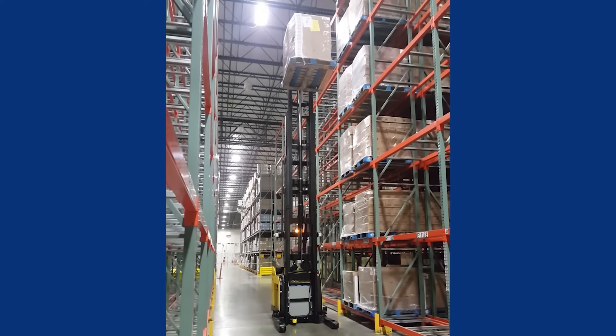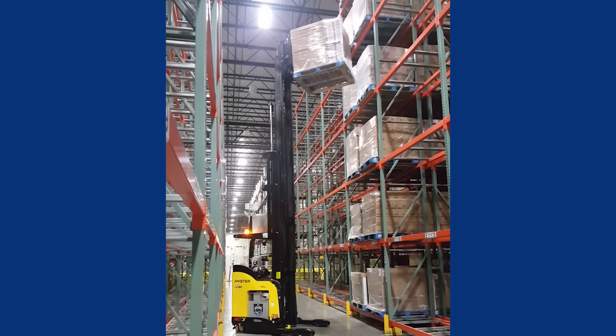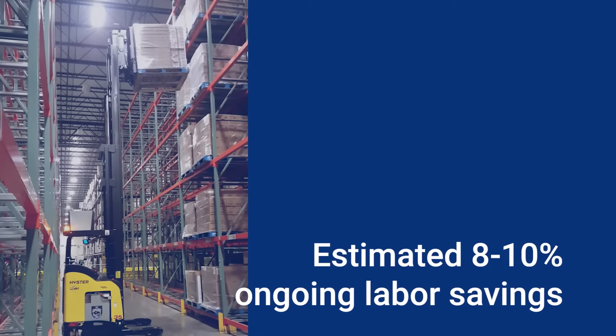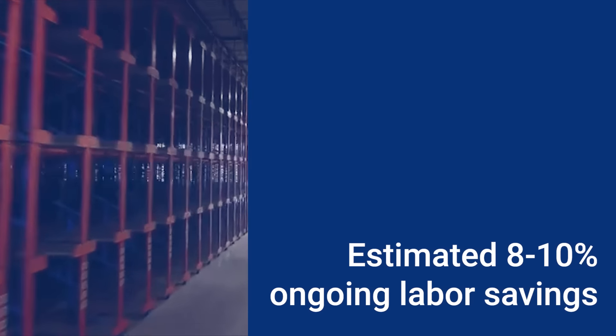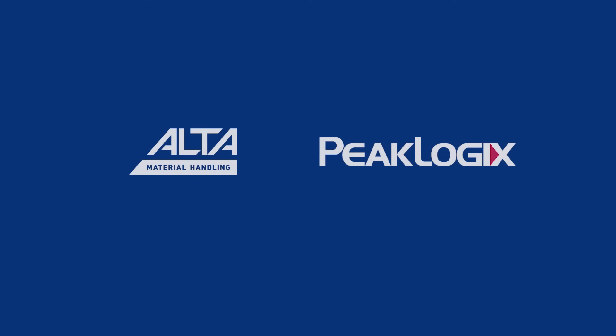As operations grow steadily, the client expects to deploy AGV technology over the next 18 to 24 months and achieve ongoing labor savings of 8 to 10% as productivity gains continue. Learn more about how Alta Material Handling and PeakLogix can advance your operations to keep you moving what matters most.